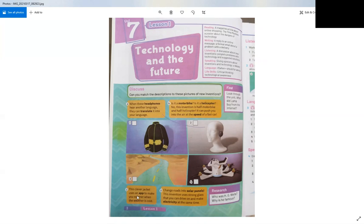Now let's go to number C. This clever jacket uses an app to make you warmer when the weather is cold. Number D: change roads into solar panels. Solar refers to the sun — the energy that comes from the sun. This invention uses strong glass that you can drive on and make electricity at the same time.